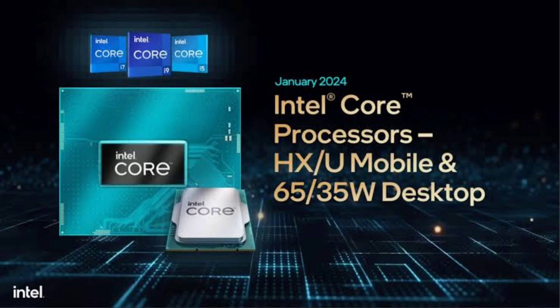The star of the show is the Intel Core i9-14900HX, tailored for high-performance gaming laptops. It boasts an impressive 24 cores and can reach speeds up to 5.8 GHz.